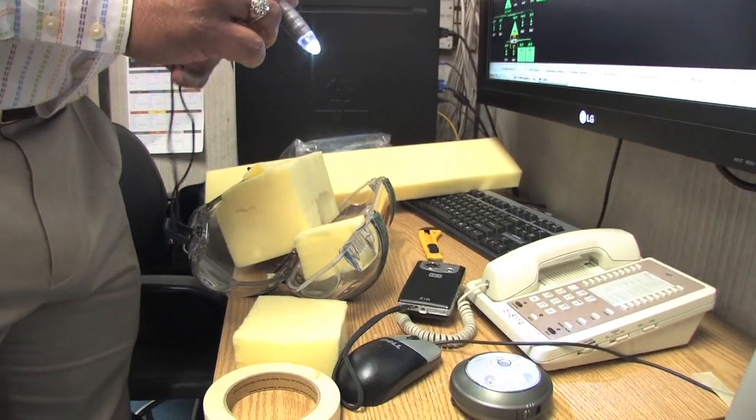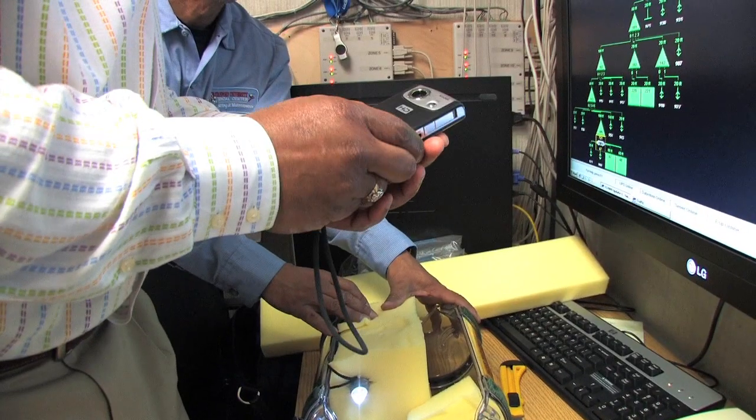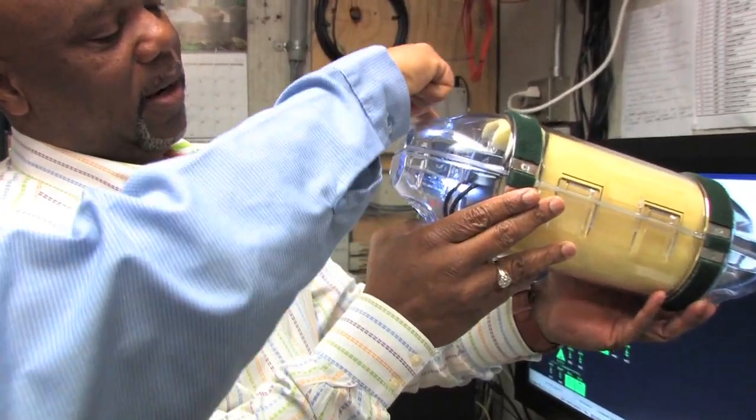We're in the process of trying to visualize what happens when the pneumatic tube takes off in the system. We're going to be putting a light and a camera inside this carrier and sending it off to see what type of video we get out of this.